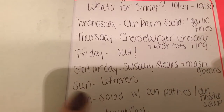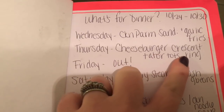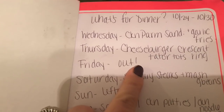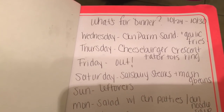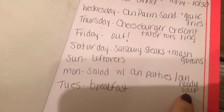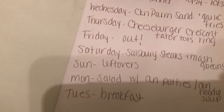This is my meal plan for Wednesday the 24th through Tuesday the 30th. Tonight on Wednesday we had chicken parm sandwiches and garlic fries. On Thursday we're going to do a cheeseburger crescent ring with tater tots — this is actually my girl Taylor's recipe on YouTube, I'll link her video down below. Friday we'll probably go out or order pizza. Saturday we're doing Salisbury steaks with mashed potatoes and green beans. Sunday will be leftovers. Monday we're going to do a big salad with the Purdue chicken patties and chicken noodle soup. And Tuesday as always we do breakfast, leftovers, or sandwiches — something easy before I go grocery shopping next Wednesday.